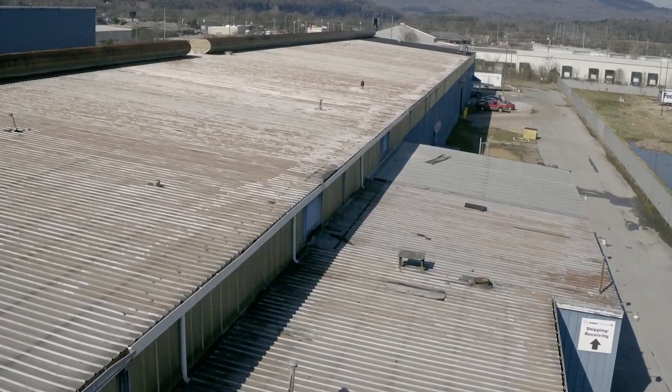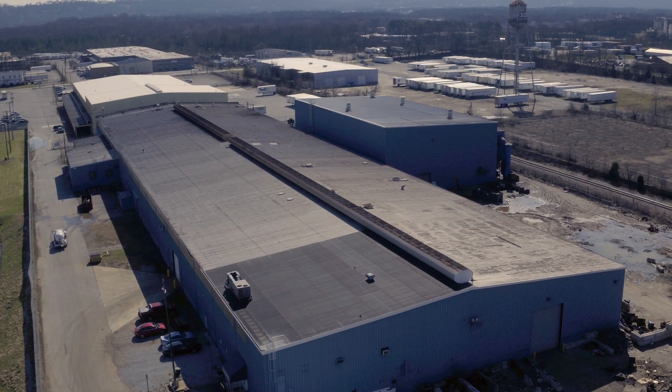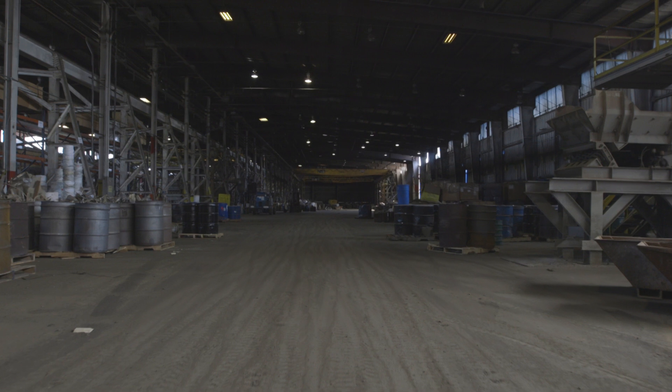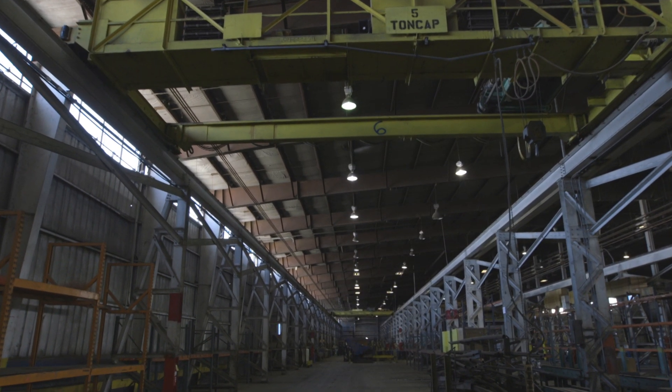But the main attraction here is clearly the massive warehouse, ideal for industrial activity. With over 110,000 square feet of space, ceiling heights at 35 feet, massive amounts of power, and six high-capacity cranes.